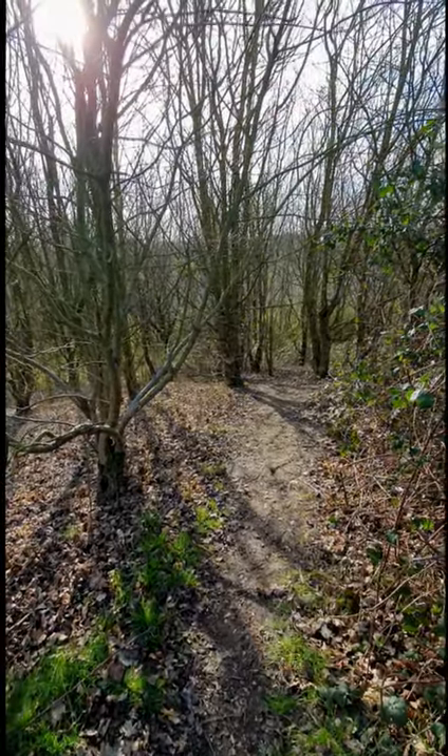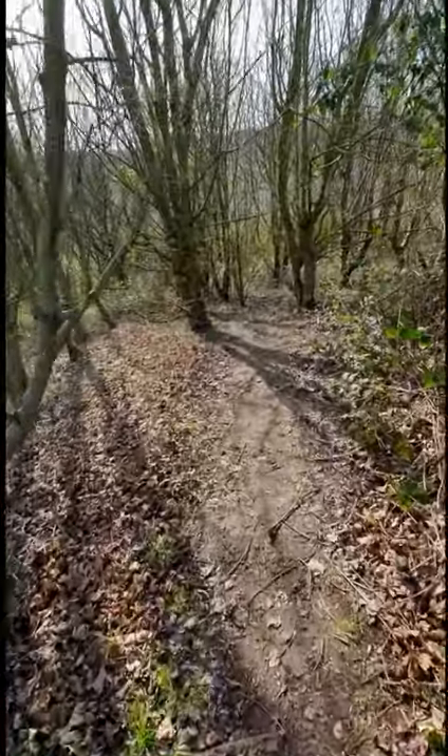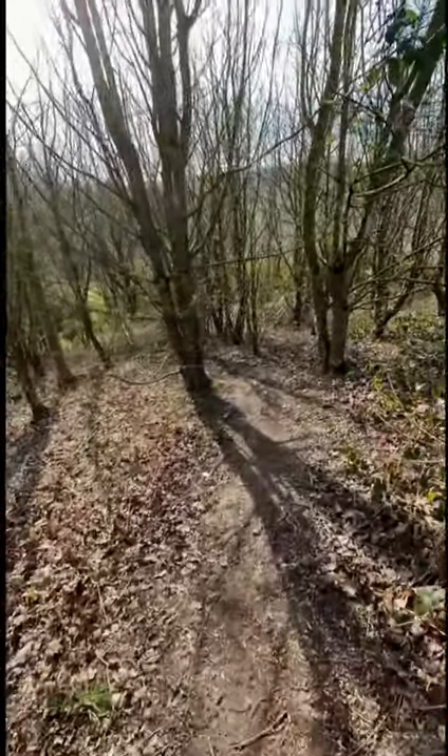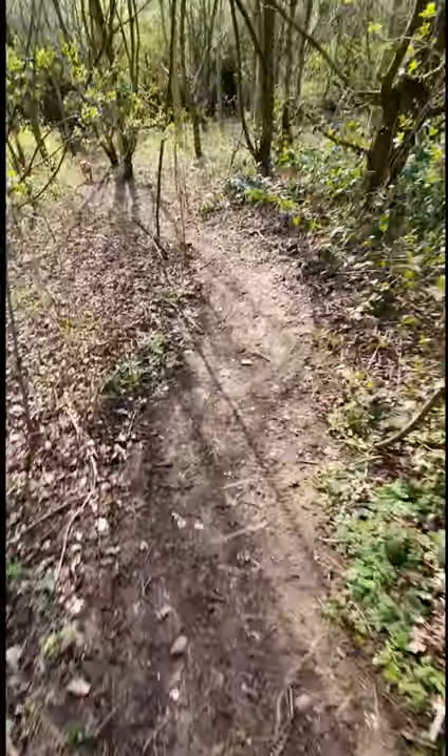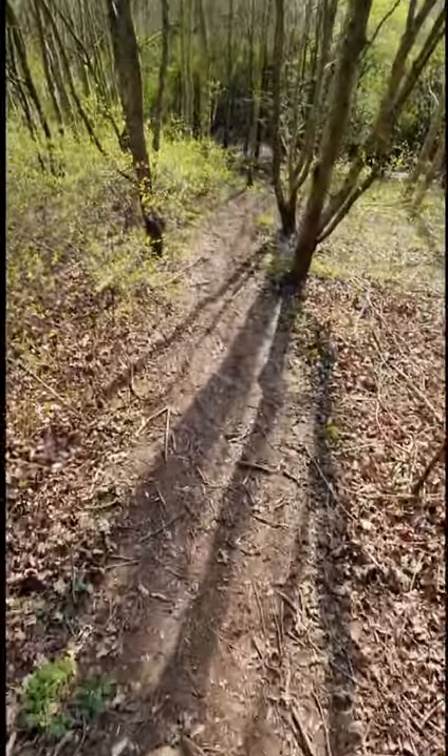Right, now we've got to go down this hill. And I'm probably going to fall over, because my trainers are shit. Still going down. Oh it's quite steep. Made it down there okay. You see?